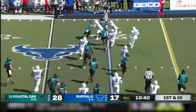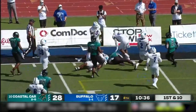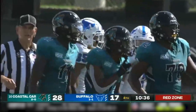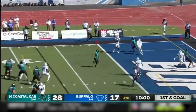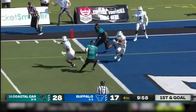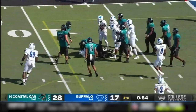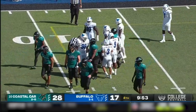McCall fakes the handoff, will throw it to his running back Bennett. And Bennett will pick up the first down, knocked out of bounds at the seven. McCall looking end zone — he's picked off. Picked off in the end zone by Buffalo. Hudgens with the interception.